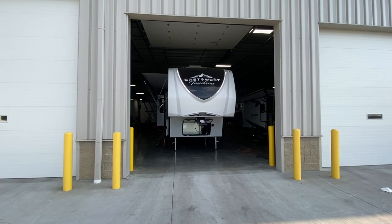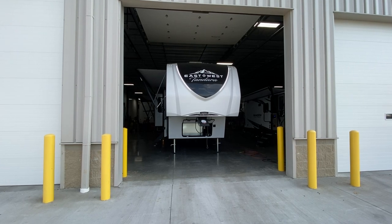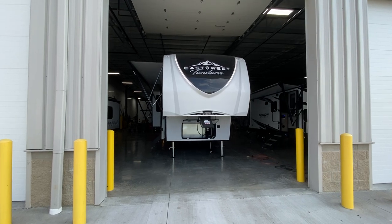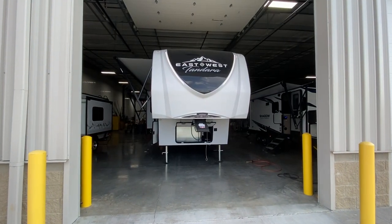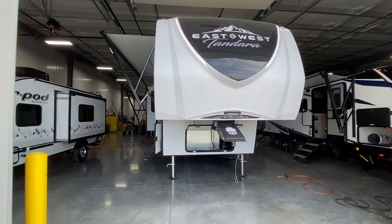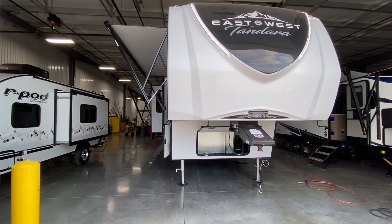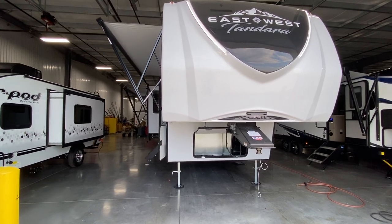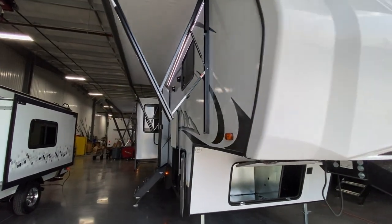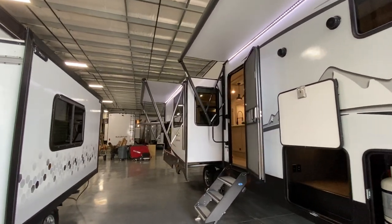Hey, what's going on everybody? This is Hunter. Today I am doing another East to West Tandera. It is a new line, so it's something that I'm trying to get out there, push some videos, and show people what this is about. They are great campers, the price is awesome — you're thinking about in the 40s, something like that. This one happens to be nice and light, it's under 35 feet, so you can get into all of your state parks. This is the East to West Tandera 286RLOK.